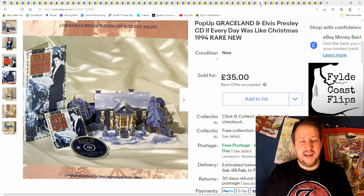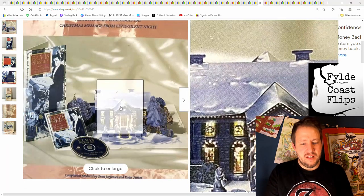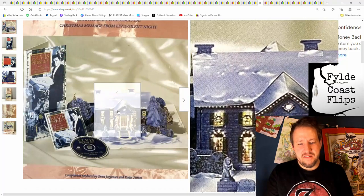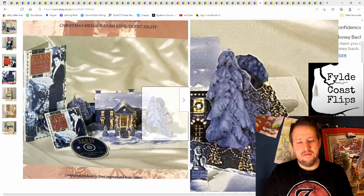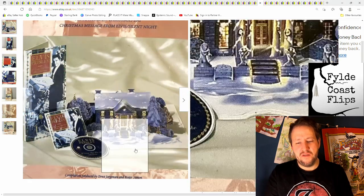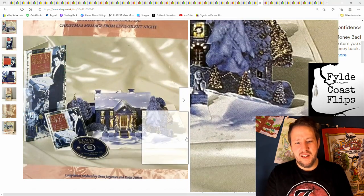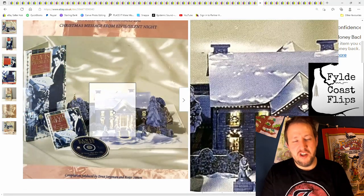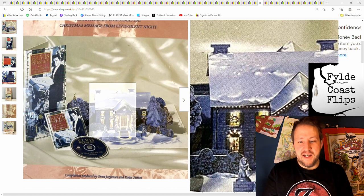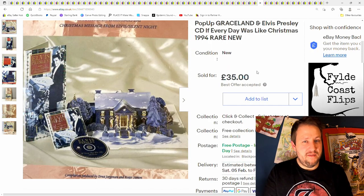And next is this Elvis Presley CD set. It's got a little fold-out cardboard house that looks all lit up — I kind of wanted to keep it just for that, even though I don't particularly like Elvis Presley. It was £2.50 from a car boot sale, and I was surprised I managed to get £35 plus postage.